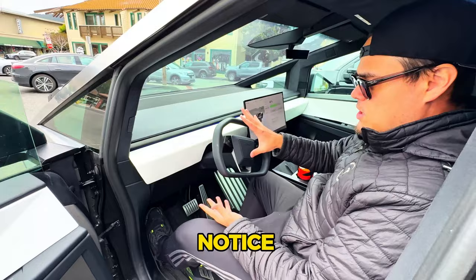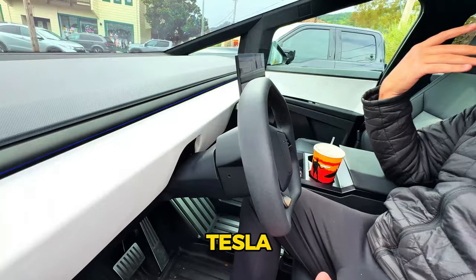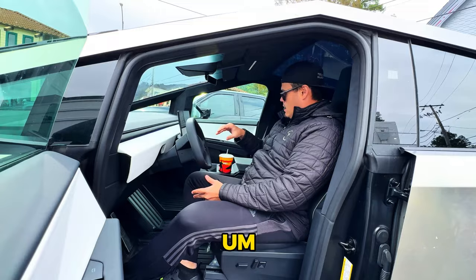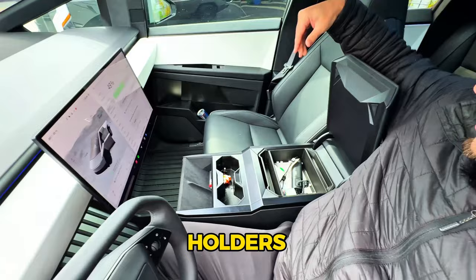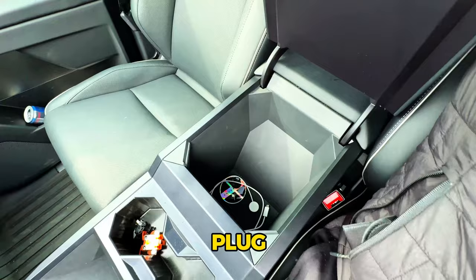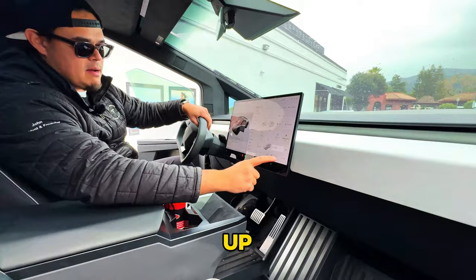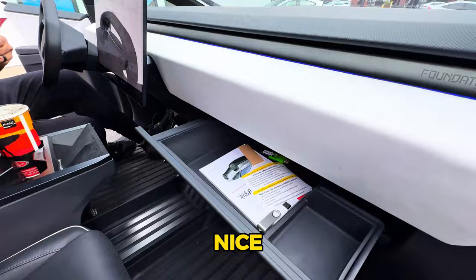The big thing to notice against other trucks: there are no stalks. Everything is through voice command or the touchscreen — windshield wipers, lights, blinkers, and the speaker all come through the screen controls. There are phone chargers, cup holders, a storage cap, and an outlet inside the center console area. The glove box opens by tapping to open — it's small but functional.